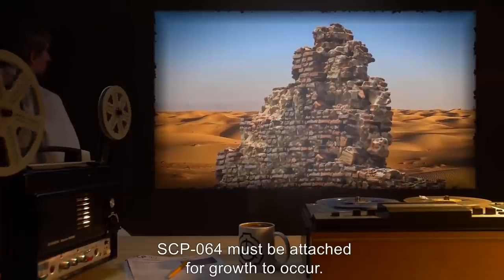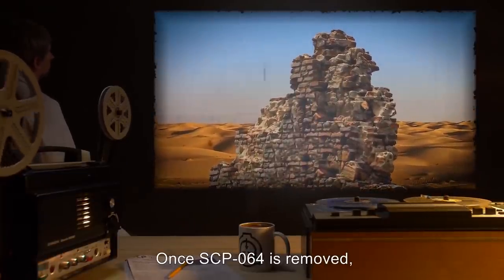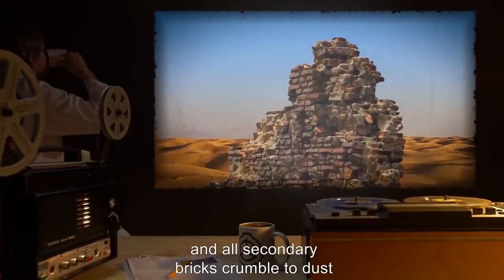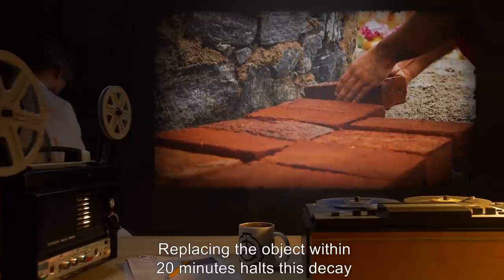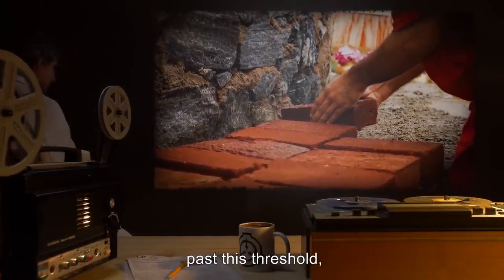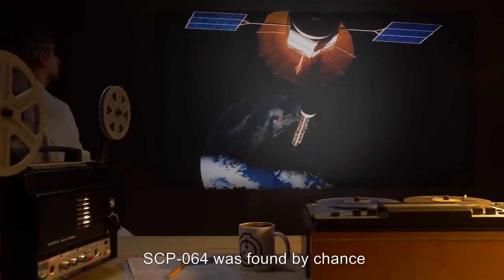SCP-064 must be attached for growth to occur. Once SCP-064 is removed, the structure begins to decay, and all secondary bricks crumble to dust at a rate roughly equal to their rate of appearance. Replacing the object within 20 minutes halts this decay and allows growth to continue. Past this threshold, the process is irreversible.